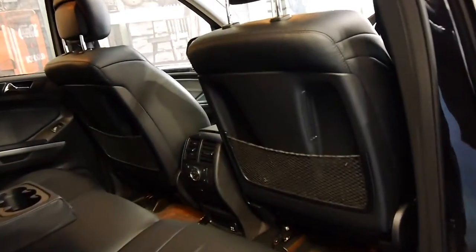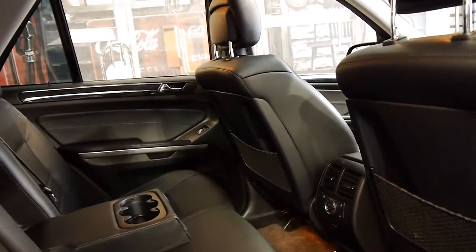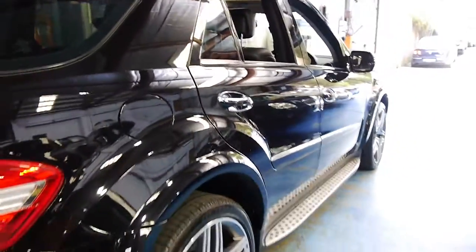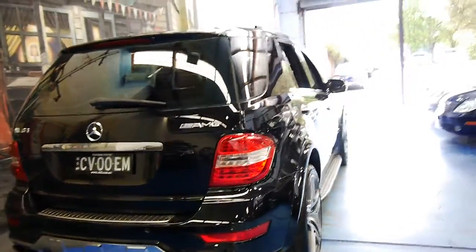You can see it's got some nice Pirelli tyres on it as well. I believe this car came from the north coast, like the Hunter Valley region, which is probably why it's in such good condition. Generally, cars around there have had a pretty easy life — they haven't been sitting in hustle and bustle traffic on the way to work every day.